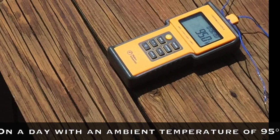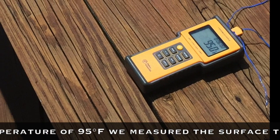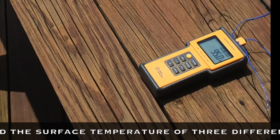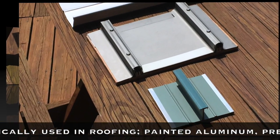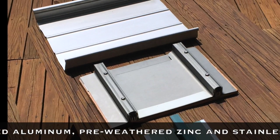On a day with an ambient temperature of 95 degrees Fahrenheit, we measured the surface temperature of three different metals typically used in roofing: painted aluminum, pre-weathered zinc, and stainless steel.